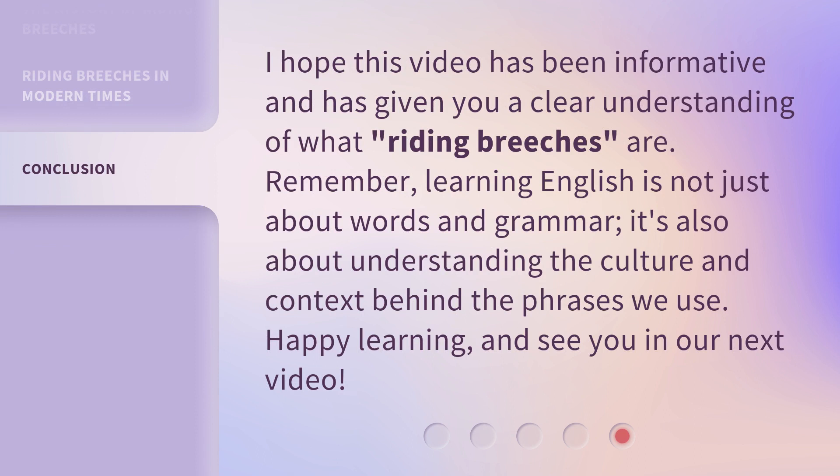I hope this video has been informative and has given you a clear understanding of what riding breeches are. Remember, learning English is not just about words and grammar — it's also about understanding the culture and context behind the phrases we use. Happy learning, and see you in our next video.